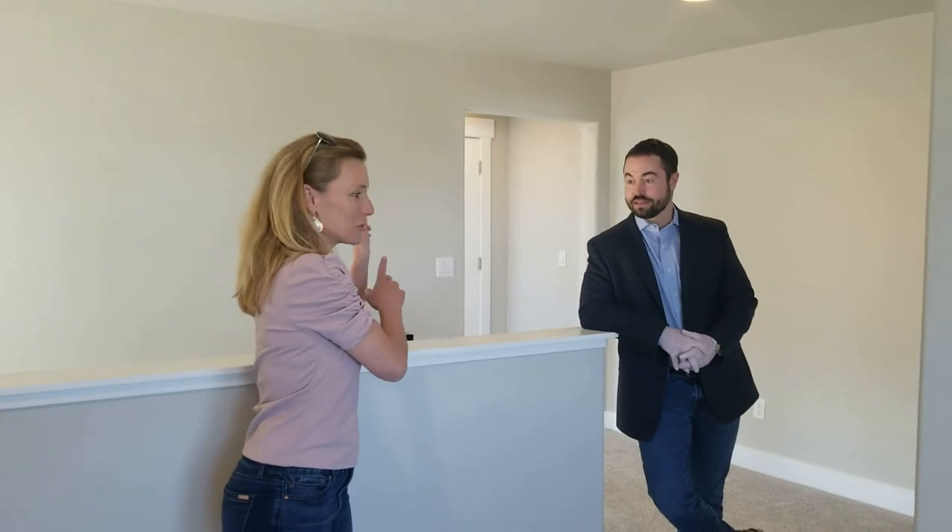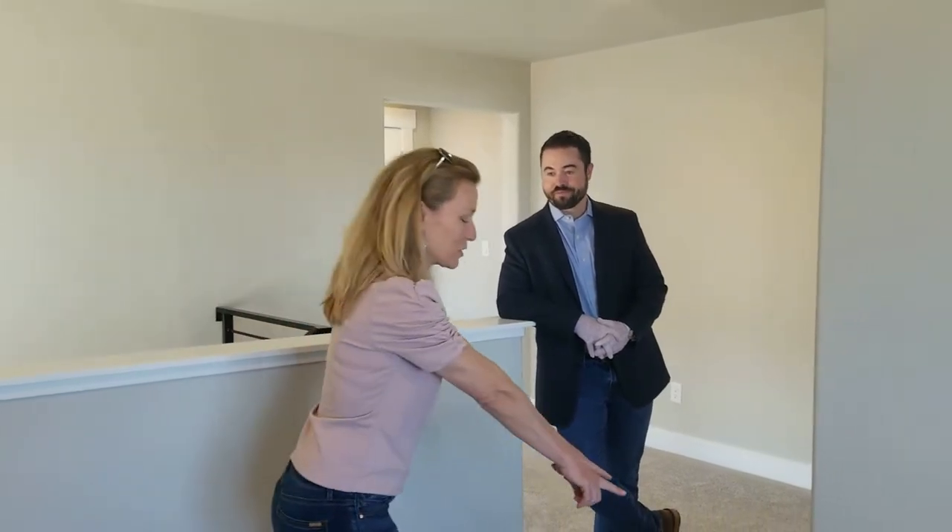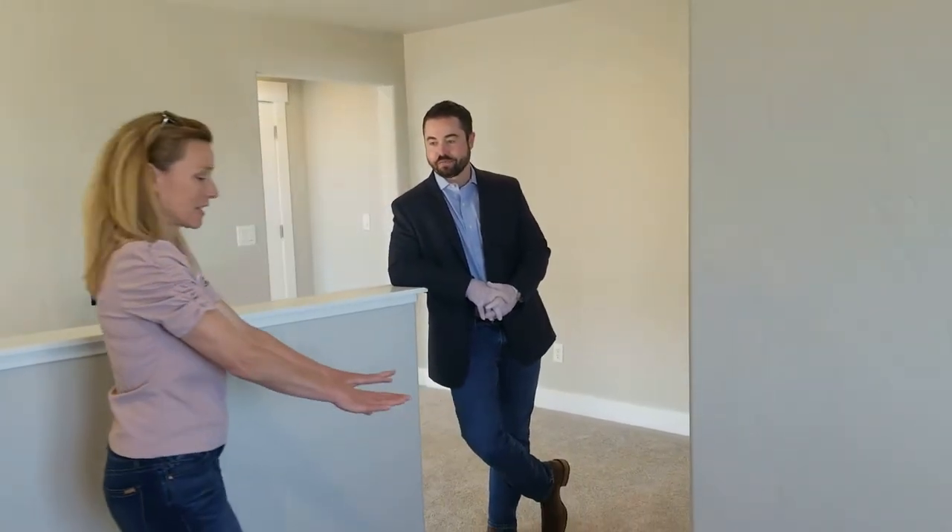Before we go to the master, I have a question about these baseboards — do they cost extra? They don't! This is another standard feature here at Adamo Homes at Gold Hill Mesa. When you come into one of our model homes, you're not going to have to upgrade everything to get what you want. You're going to be very pleased with what we're doing at a base price.